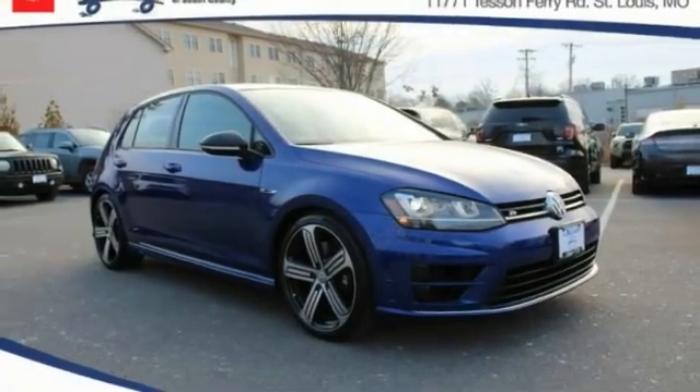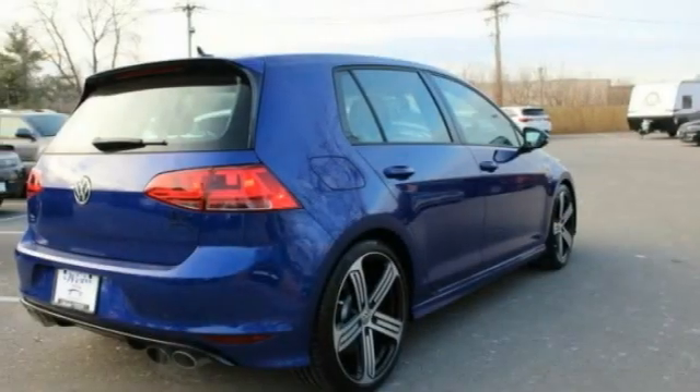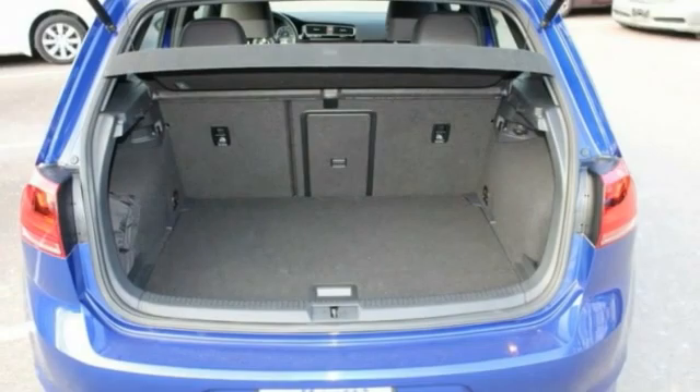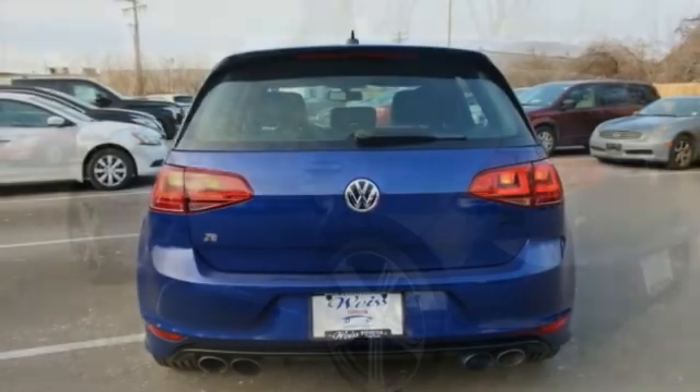Take a ride in the 2016 Golf R. It's a golf with a pinch of racing mixed in for good measure. Tasty! This vehicle has less than 6,000 miles. Here are some of this vehicle's great options.